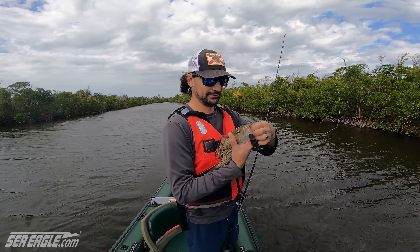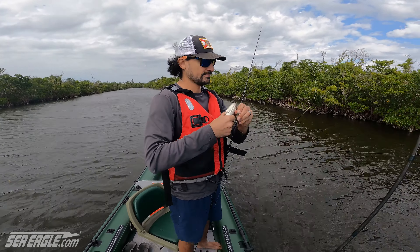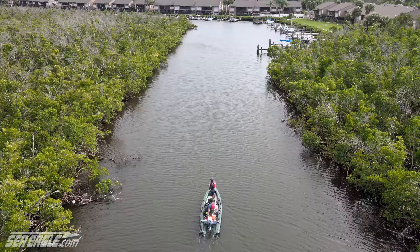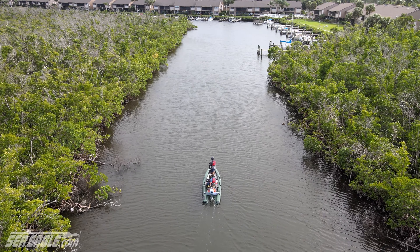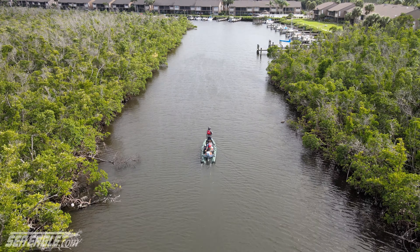Let's see if we can get some bigger ones on these docks — possibly some snook, redfish, or trout. We've been having fun with the little snappers but now we're moving into the dock area. He's hooked up with something right away — looks like a snapper. Nice snapper, hooked up immediately. Keeper size — on the voodoo lure this time, not the live bait. Some good eating right there.